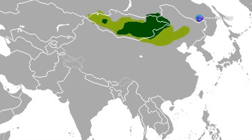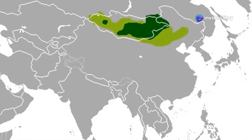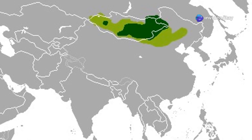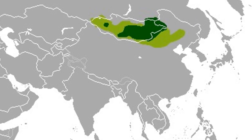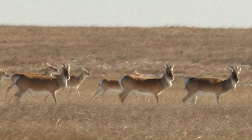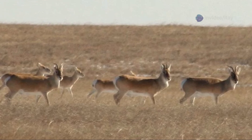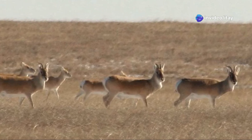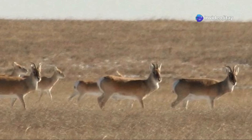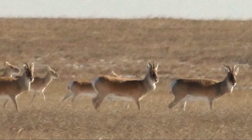Today, Mongolian gazelles occupy a broad but discontinuous range across Mongolia's eastern and southern regions, the Transbaikal area of Russia, and parts of northern China, including Inner Mongolia and Xinjiang. Their movements can span hundreds of kilometers annually, with core populations centered on the Onan-Shilka river basin, the eastern Gobi Desert steppes, and the Dorian grasslands.